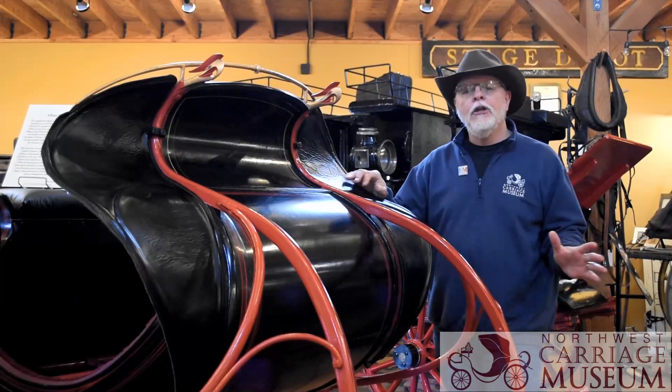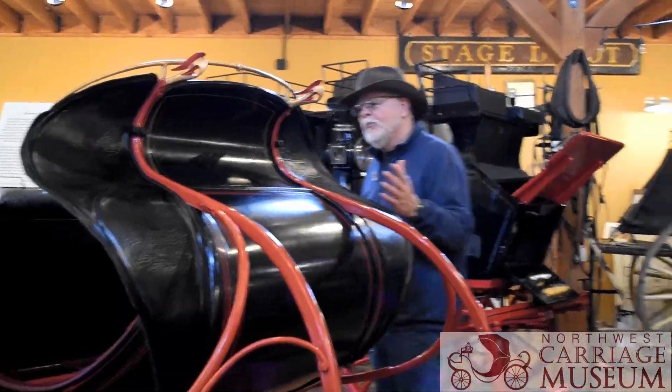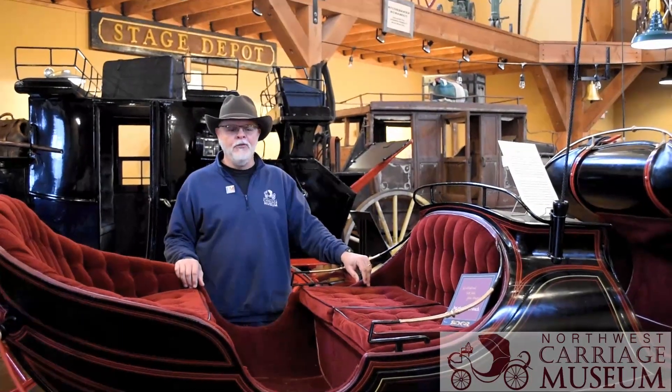It's a very huge sleigh — it was pulled by two horses. If we move to the back here, you'll see the vis-a-vis seating, the face-to-face seating. The driver sat up here and four to six people could comfortably ride in the sleigh. This is a very large sleigh — it's bigger than any other sleigh that we have in our museum.